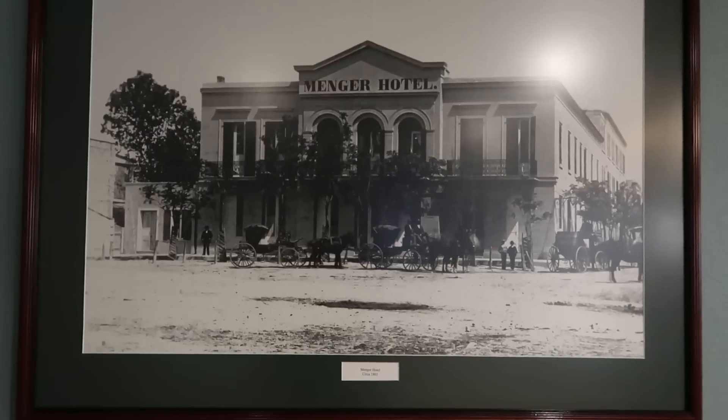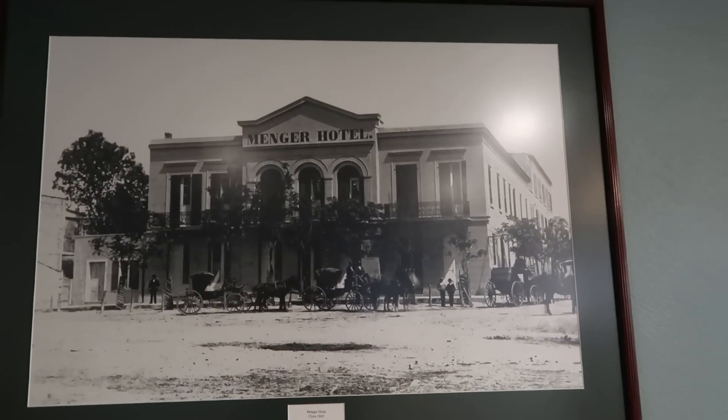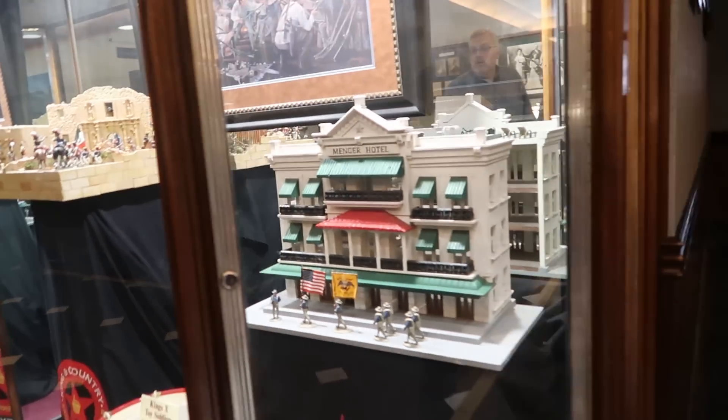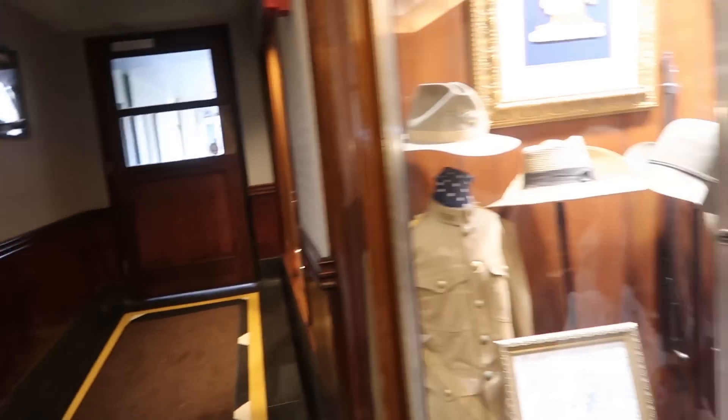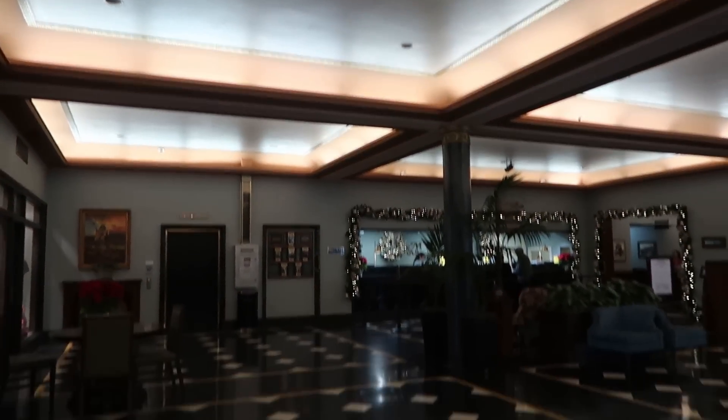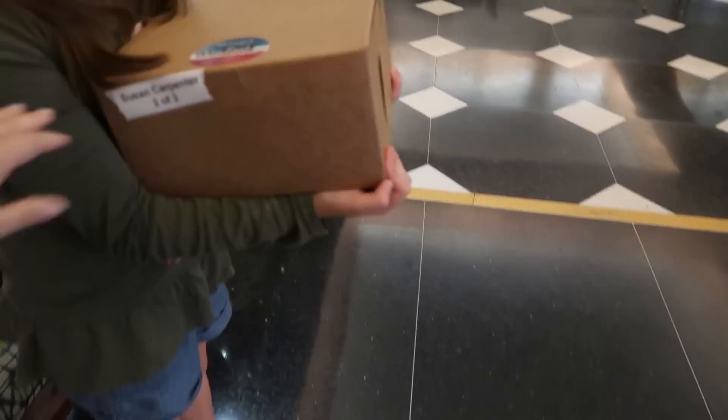This is an old, beautiful historic hotel. Here's a picture of the Manger Hotel in 1865 — look at those! Look at this one — gorgeous. Here, you can sit down, honey.